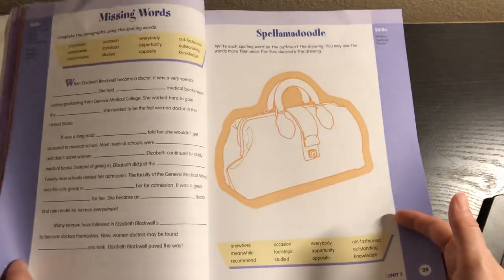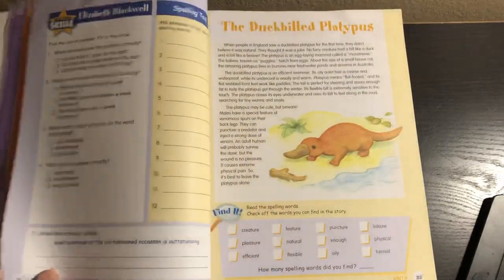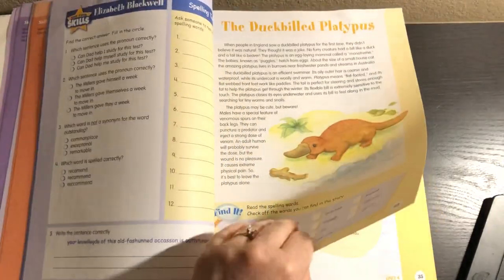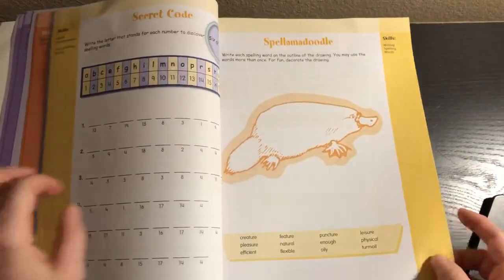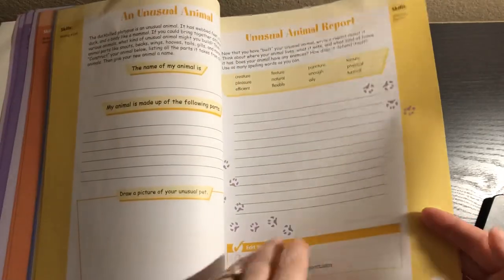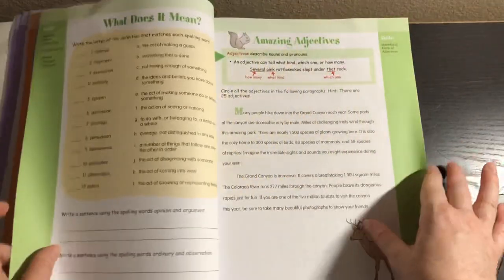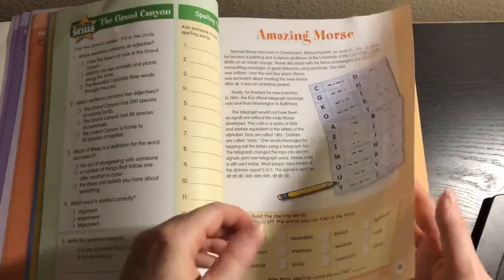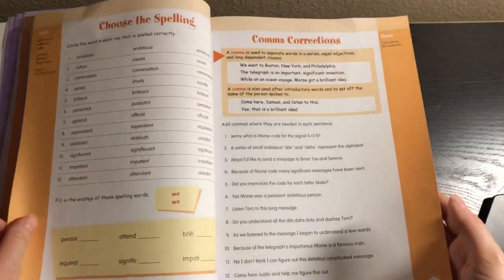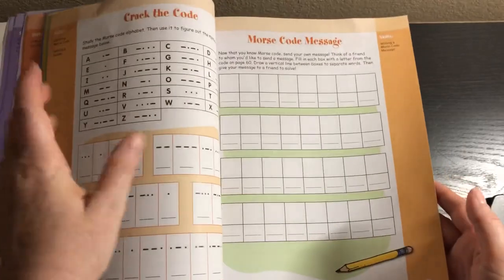In the Elizabeth Blackwell unit, we're working on pronouns. We always have the missing words and the Spell a Moodle. There's poetry time and then a writing exercise with an assessment. You can see it always includes spelling practice, writing practice, and some sort of grammar practice, and it always has that little editing checklist as well. Each unit focuses on some different skill.